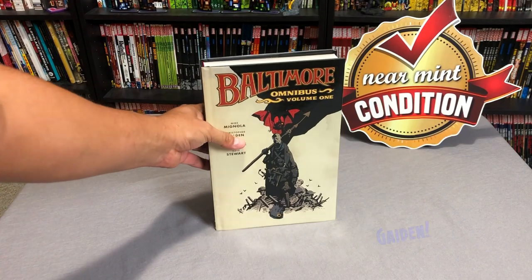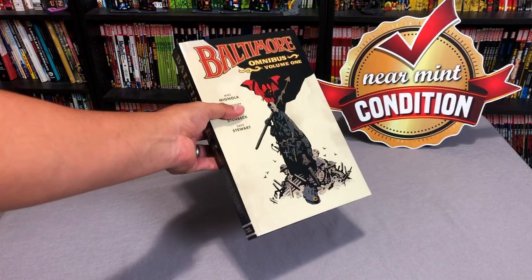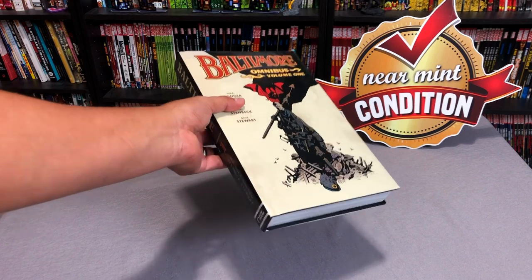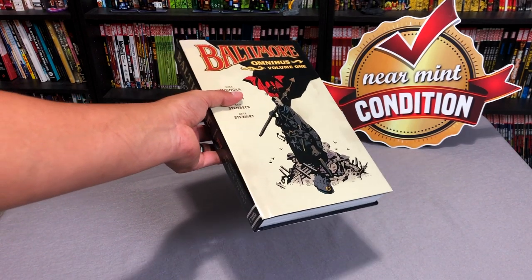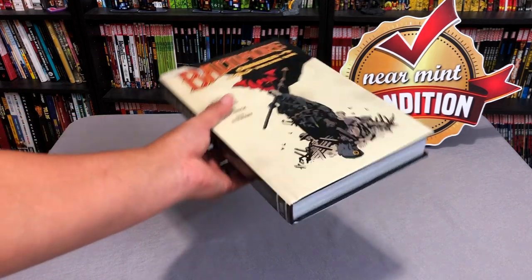Now before we get started, I'd like to say a thank you to Dark Horse for sending us an advanced copy of the book. The book itself will be released on October 9th at common bookstores and places like cheapgraphicnovels.com.